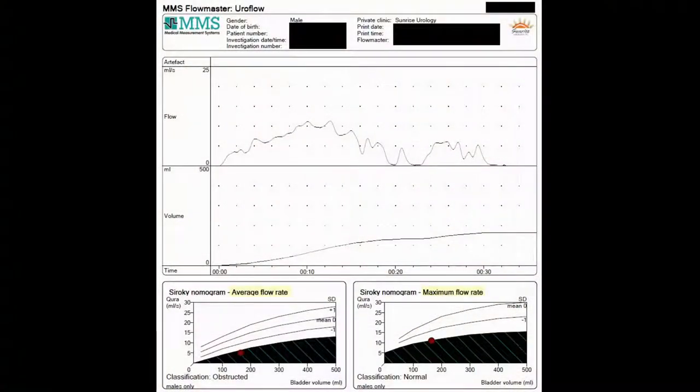On top you have the flow pattern and how long it took him to void. On the bottom left is the average flow rate plotted against the nomogram, and on the lower right is the maximum flow rate plotted against the nomogram. He voided into the machine, it recorded this electronically and transferred it to a PDF — so we're not killing any trees, no printing needed. It is automatically saved onto a server and I can recall it digitally.